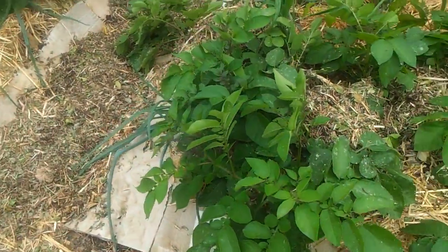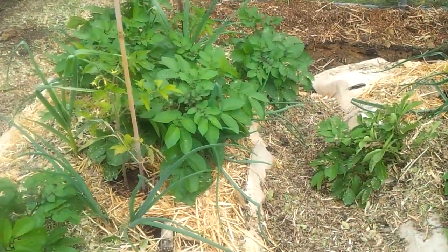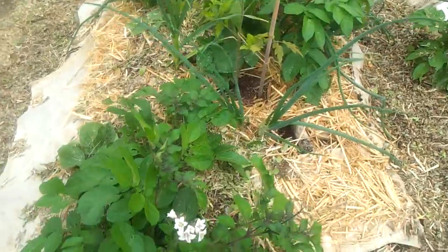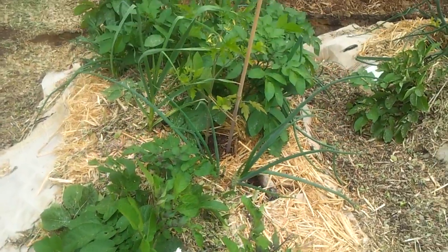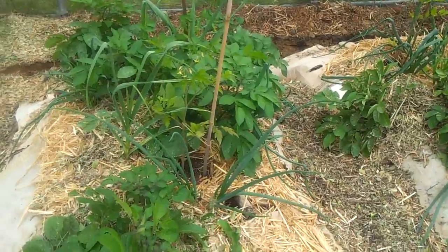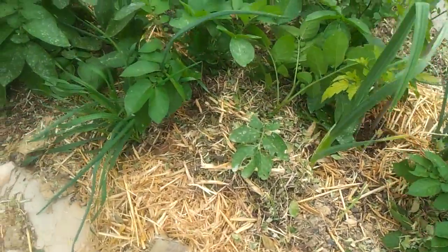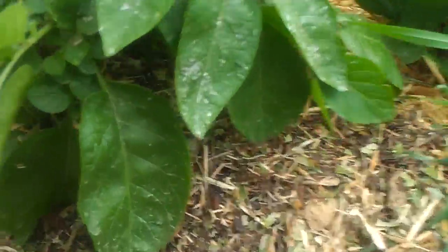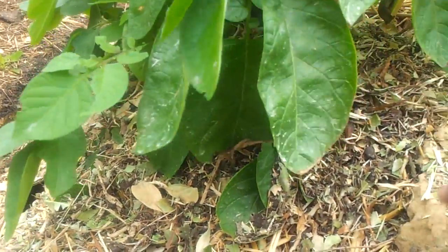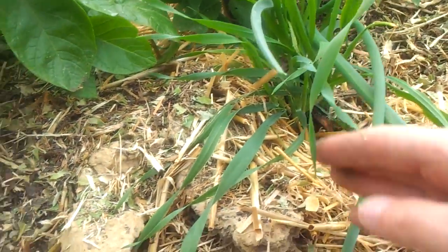These first earlies seem to be lagging behind. That's the only one with some flowers on it — just have to wait and see. I've earthed them up a little bit today, just with some wood chips, to give them a bit more shade from the light so they can perhaps produce a few more, but I don't really know.